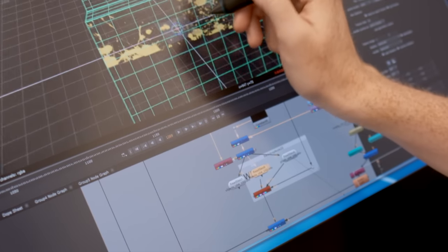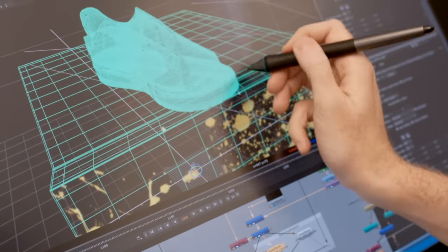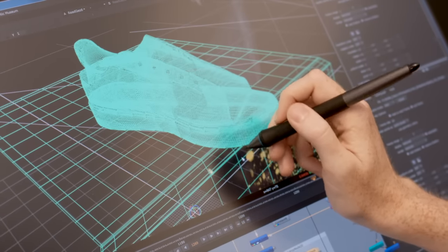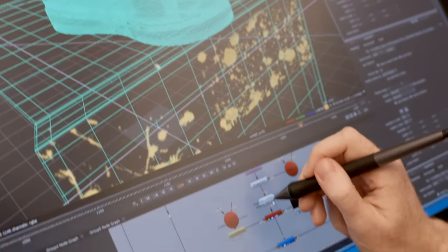Using Nuke on the Cintiq became very natural. I thought it would be a lot more difficult to adjust to. There were moments when I put the pen to the screen and was still trying to get my head around adjusting from a normal standard tablet, but after about five or ten minutes I quickly picked it up and it just made a lot of sense.